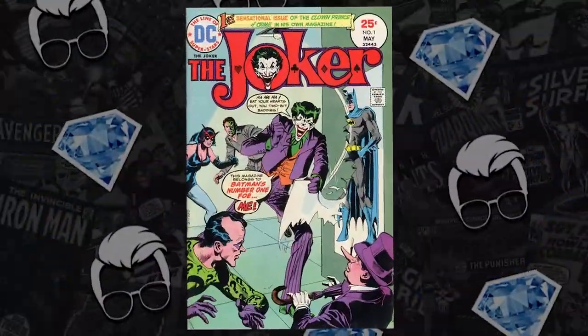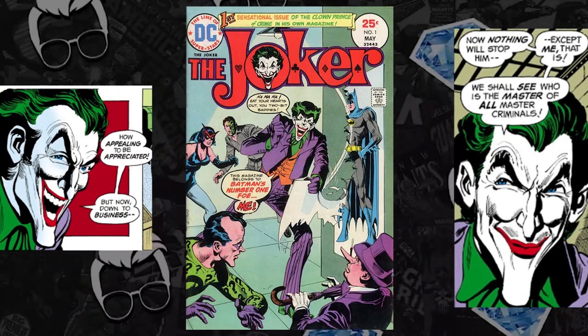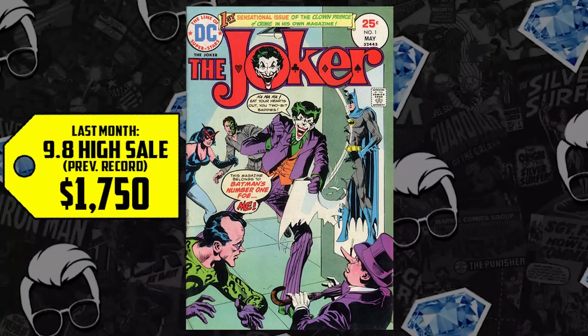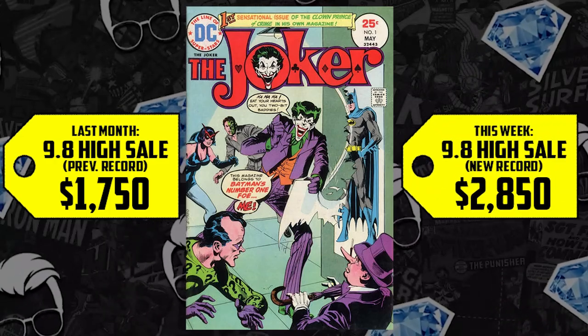Number 10 on the list: we're talking the Joker issue one, the first solo Joker series, a bronze age key and a CGC 9.8. This book sold for $1,750 back in September, it's up 63%, now selling for $2,850. This is a tough book to secure in high grade, but it has been undervalued for quite some time. The Joker is one of the all-time favorite villains of so many members of our community. This is a collectible that everyone needs regardless of what grade they secure it at, and I think it has potential long term.